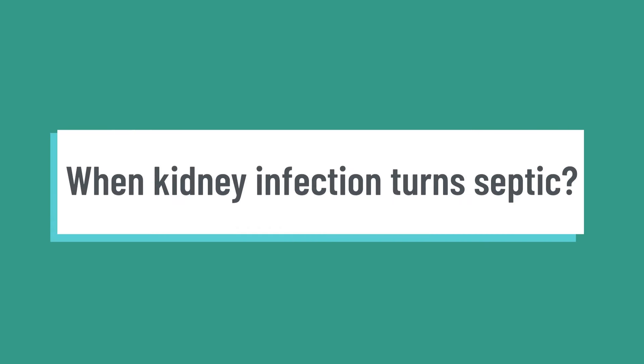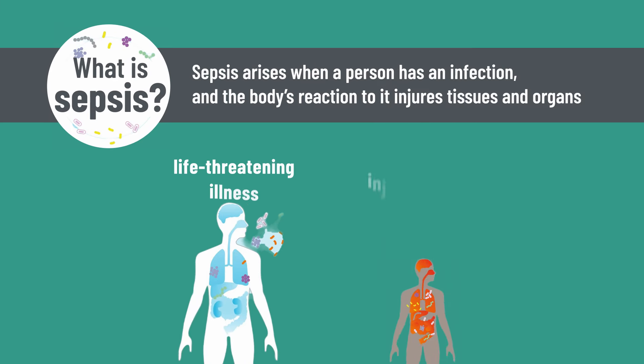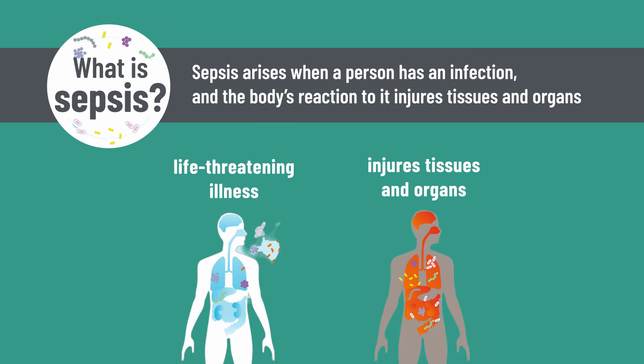When kidney infections turn septic, this is potentially life-threatening. Sepsis is a medical emergency that occurs when your body's immune system overreacts to infection and begins to attack its own cells. This can lead to organ failure and septic shock, which is why it needs to be treated urgently.